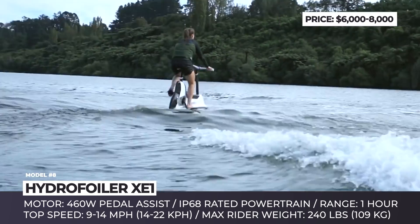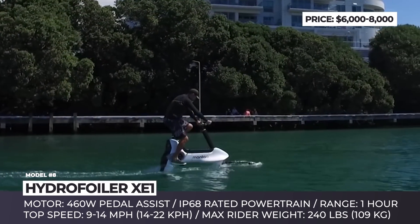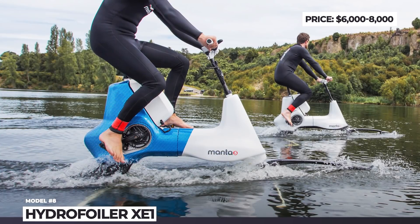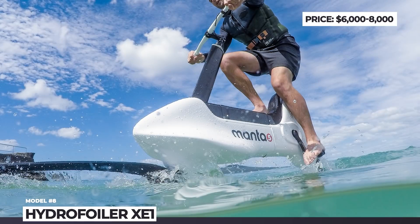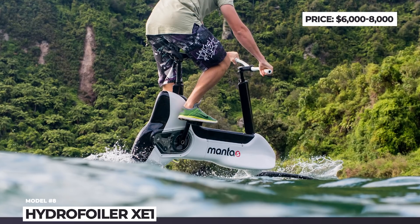The XE1 has an aircraft-grade T6 aluminum frame and lightweight carbon fiber components. The lithium-ion battery is removable, can be recharged using a standard wall socket in 5 hours, and has an IP68 water resistance rating. Depending on the rider's weight and riding conditions, the vehicle can stay airborne for up to 1 hour, and on flat water speeds up to 14 mph can be reached.